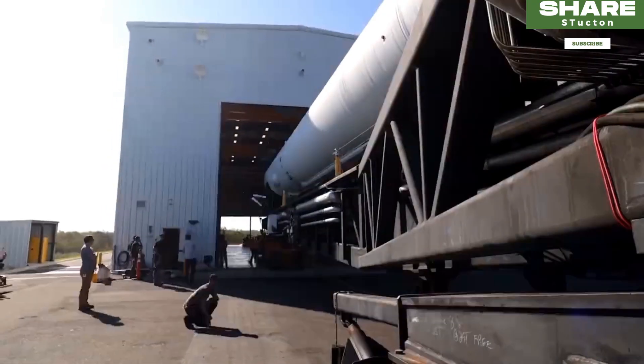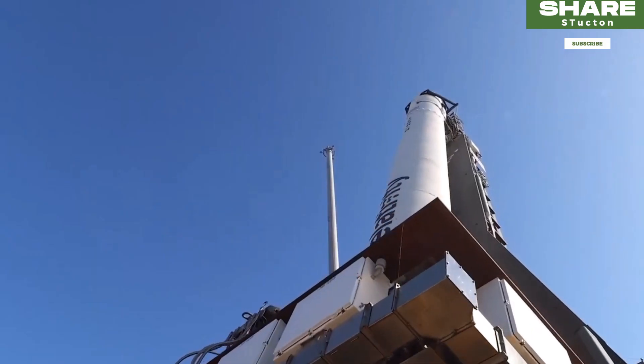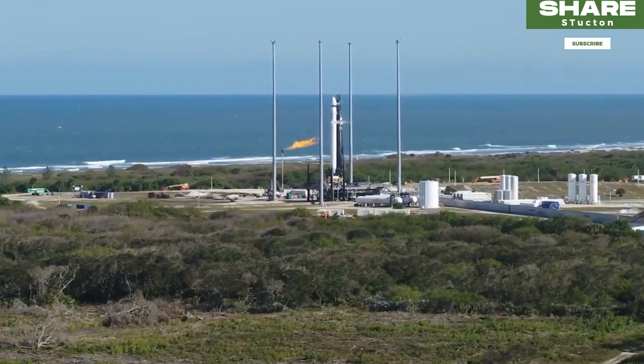Terran 1 is not expected to carry a payload for its first flight, but the rocket will eventually be capable of putting up to 2,755 pounds into low-Earth orbit.